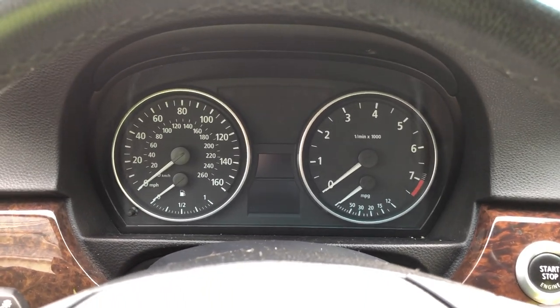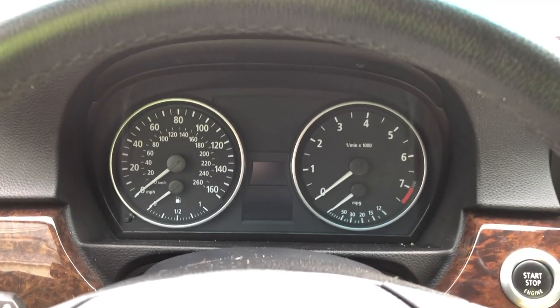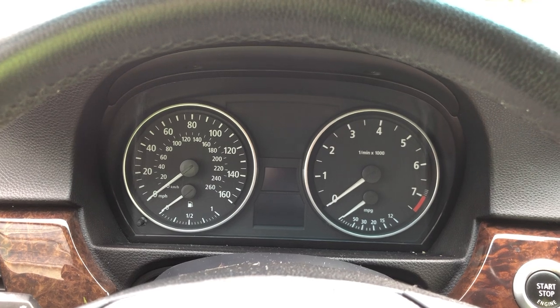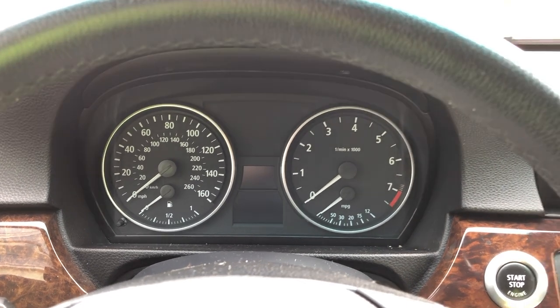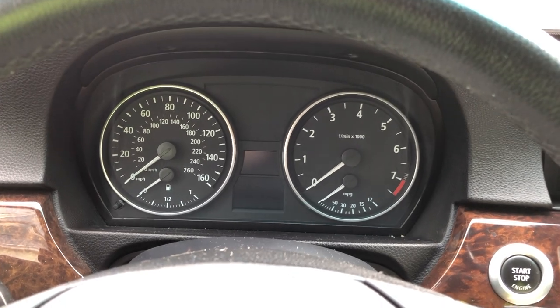Hi everyone. I'm having a problem with my flat tire monitor on my 2006 BMW 325i. There was a problem with the left rear tire — I had it patched and it's holding pressure at 35 psi as indicated on the door jamb.